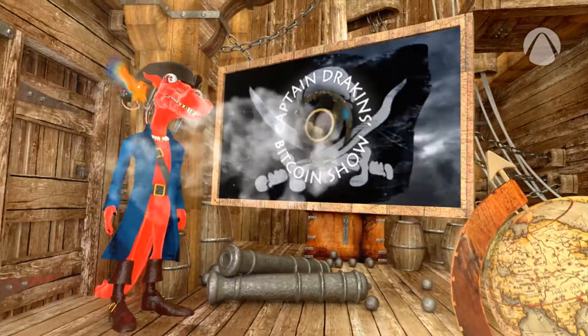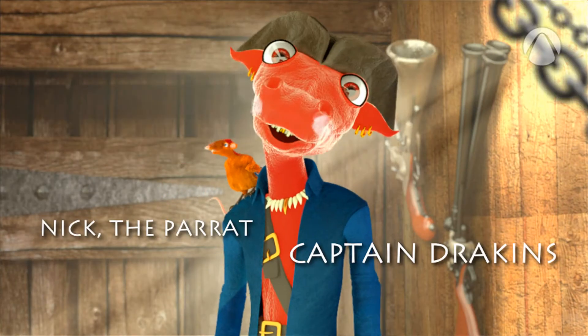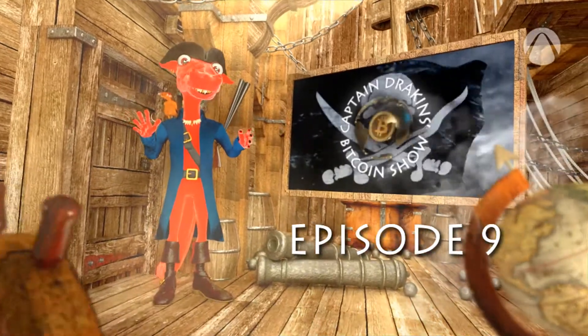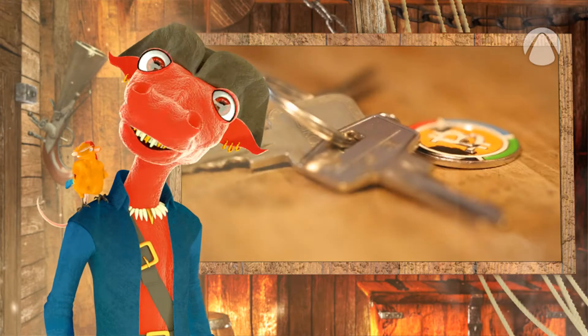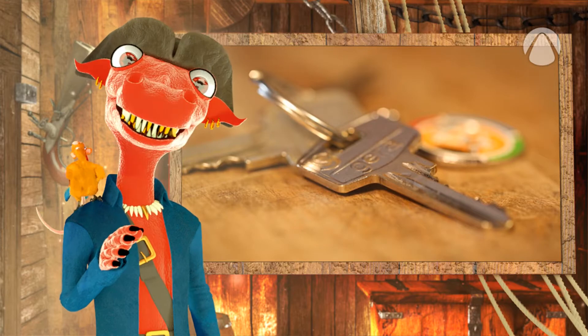Welcome to Captain Draken's Bitcoin Show. Welcome back to my show. Today, you will learn how to store your Bitcoin safely. As we have learned in our last episodes, the most important thing about Bitcoin is the private key.